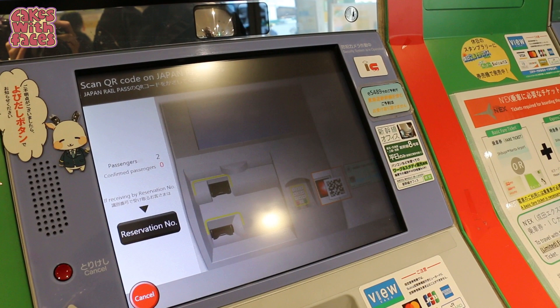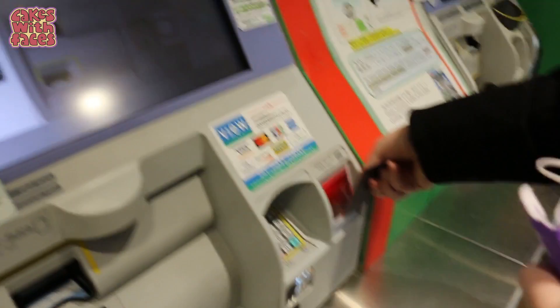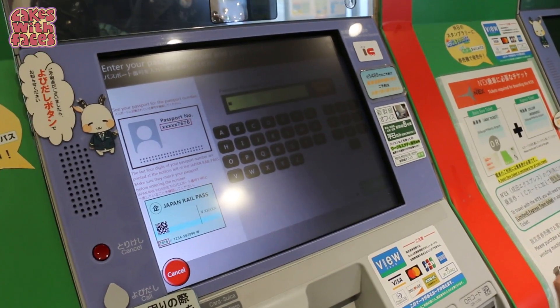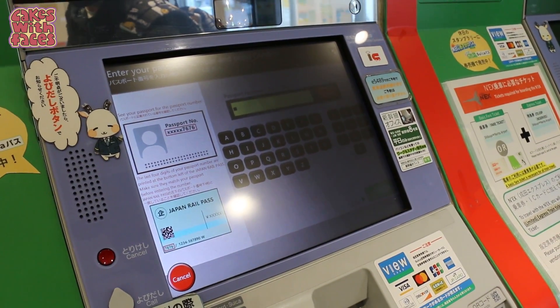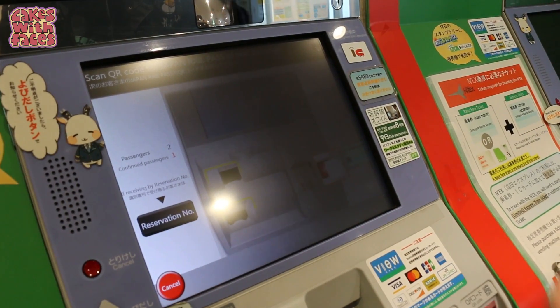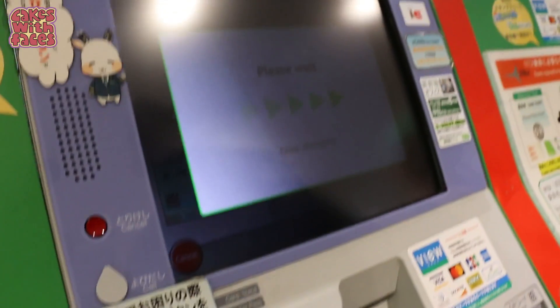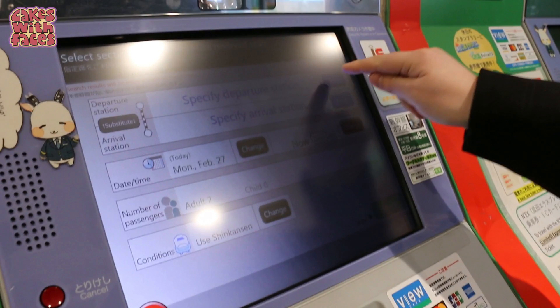Next, get the JR pass for the first person and scan the QR code — the reader is just below the screen. Then enter your passport number and press confirm. Repeat that process for each person travelling.